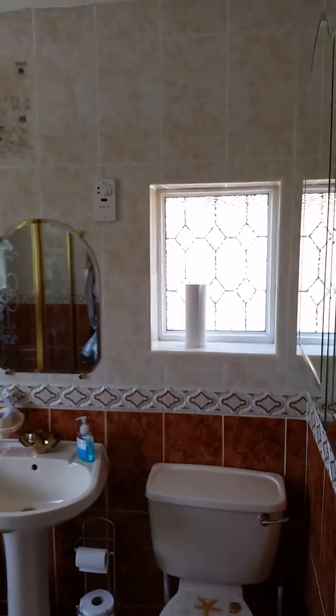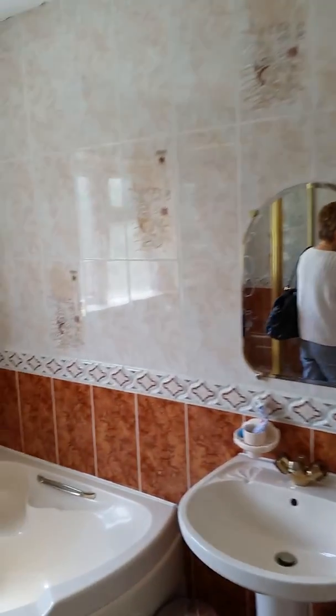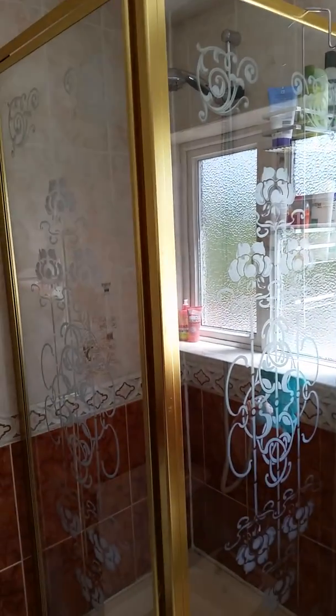It does have a shower in it and a bath. It's a very nice size. You see, in the old days, if there hadn't been a loft, this would have been a bedroom. So it's really good that you've got the loft.